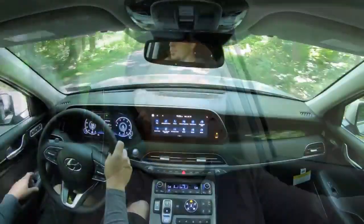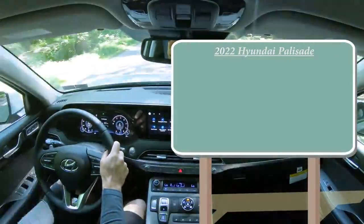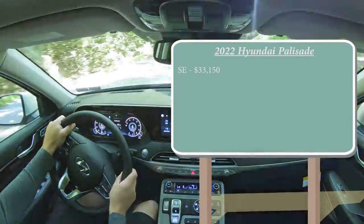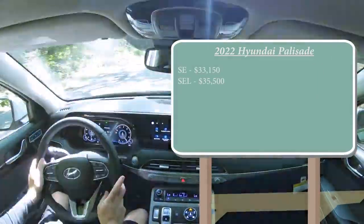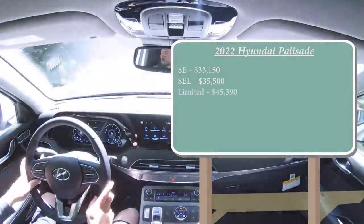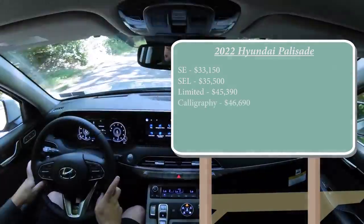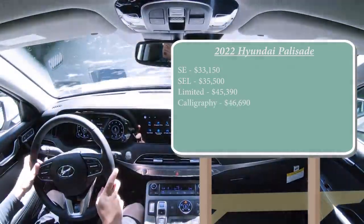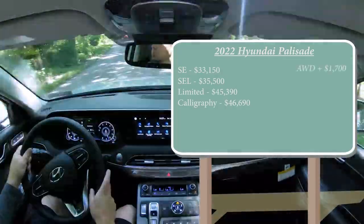In this video I'll be testing out and going over everything about the new 2022 Palisade — from acceleration to braking, steering, ride quality, sound system, exhaust clip, all of that fun stuff. Let's start with pricing. There are several trim levels: the SE starting at $33,150, SEL at $35,500, Limited — which is the one we have today — starting at $45,390, and lastly the Calligraphy at $46,690. That's all for front-wheel drive; add all-wheel drive for $1,700 more.